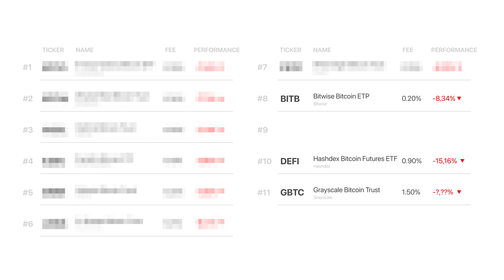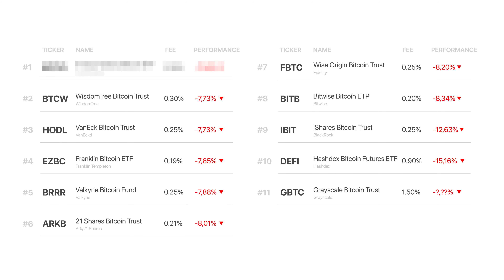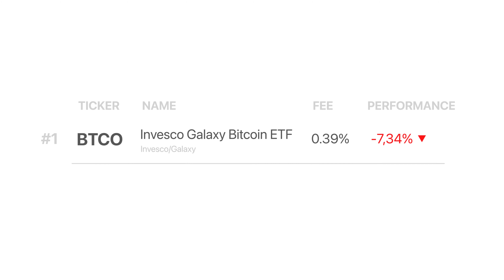And just one spot above is BlackRock's IBIT ETF with a performance of negative 12.5% and a fee of 0.25%. This shows us that in the short term, the expense ratio is not the most important factor when choosing an ETF. But what I know for sure is that over time, funds with large fees should perform noticeably poorly. In the middle we have all the other funds with fees between 0.2% and 0.3% — this is FBTC from Fidelity, ARKB from Cathie Wood, BRRRR from Valkyrie, and so on. The difference in the performance of these funds is less than a percent and they are not significantly different. The leader of the rating is Invesco Galaxy Bitcoin ETF, ticker BTCO, with a result of minus 7.38% and an expense ratio of 0.38%. Its performance significantly stands out from the rest of the funds while not having the lowest fees.